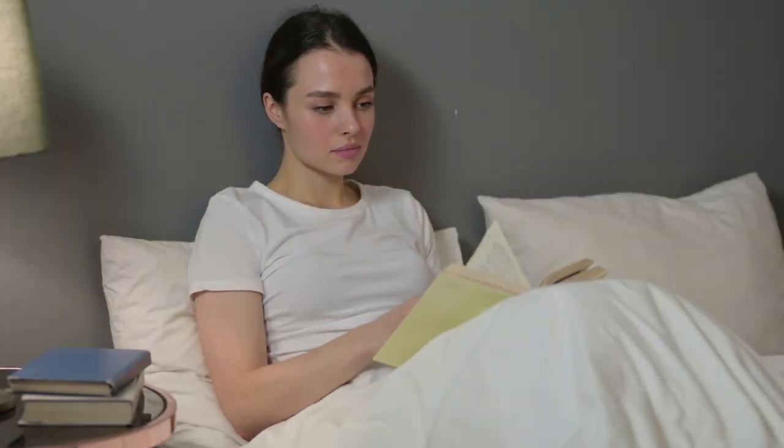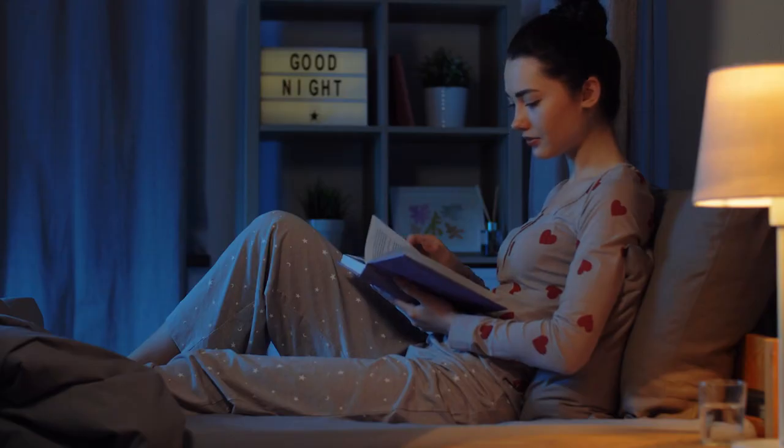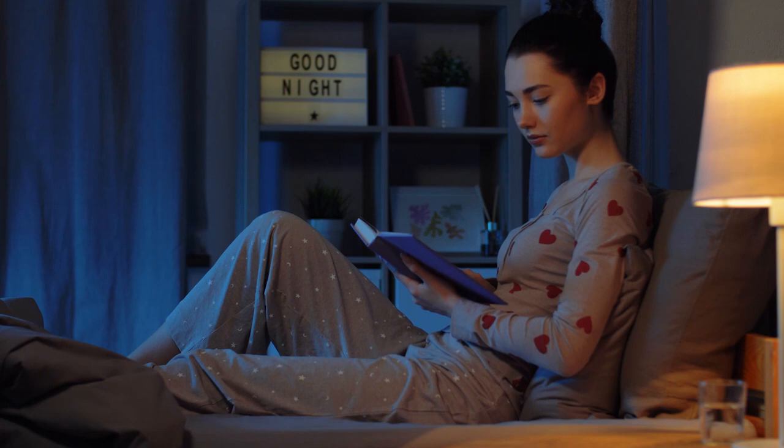Lastly, give yourself 30 to 45 minutes to wind down in the evening before getting in bed. This allows your body and mind to relax and prepare for sleep.